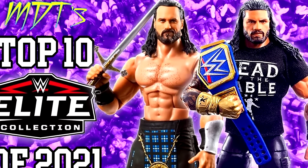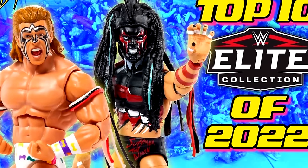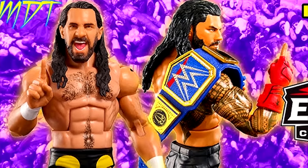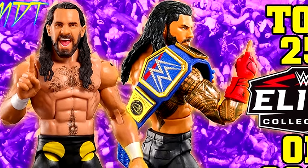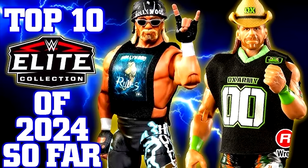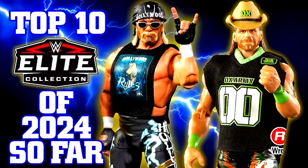Zero 2024 figures will be included in this video — anything released this year will not be included. We'll save that for the end of the year where we do our top 10 WWE Elites of 2024, our top 10 WWE Ultimates of 2024, and so on. So with that being said, let's get into my top 10 WWE Elites from 2019 all the way through 2023.